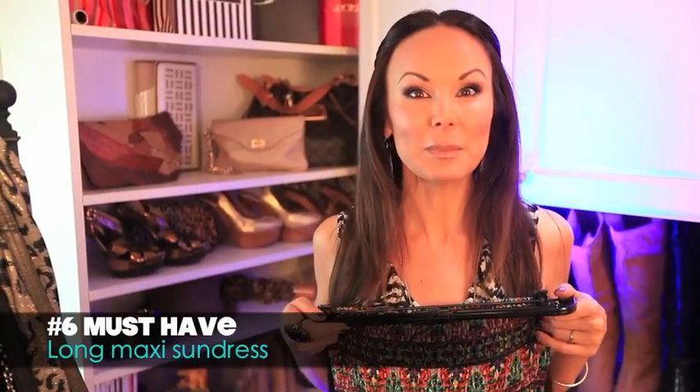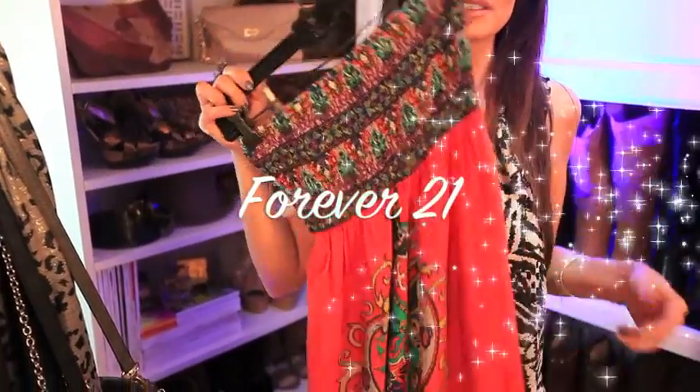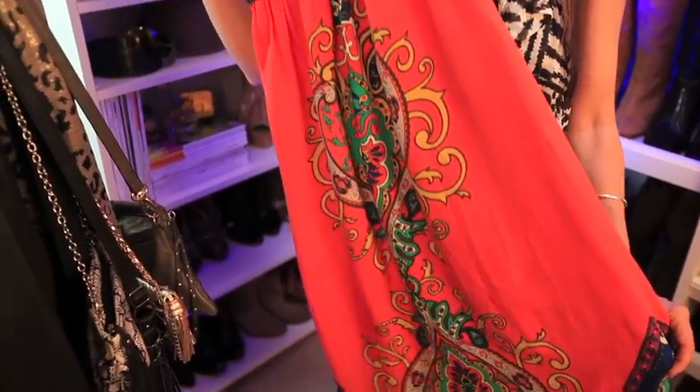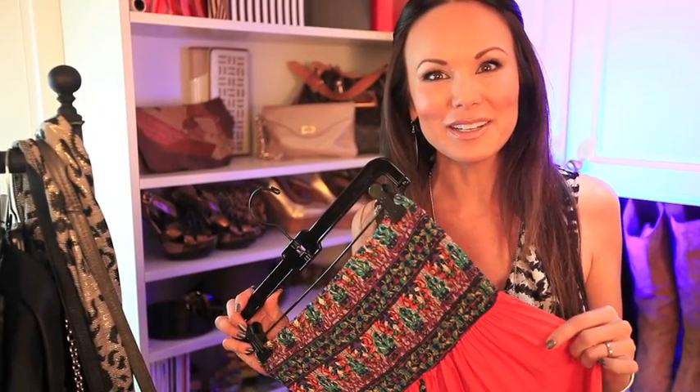Number six must-have is the maxi sundress. Right now Forever 21 has a great selection ranging from about $15.99 to $24.99 — this one was probably about 20 bucks. Get one that you can dress up with a great necklace and some wedges for a nice summer evening dinner, or wear it during the daytime lounging around in flip-flops by the pool. I have probably four or five of them — I love them in the summer. When I jump out of the shower I just throw one of these on.